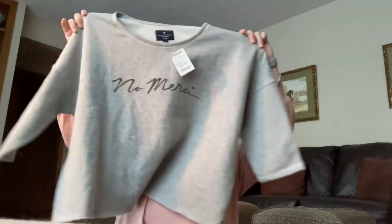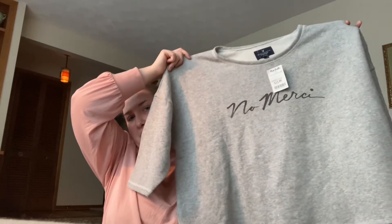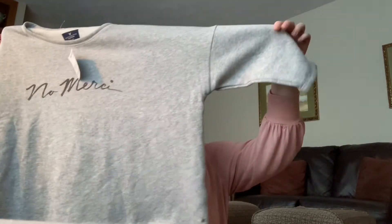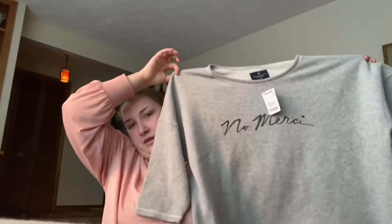The last thing I got is from American Eagle Outfitters — another American Eagle item — and it's $12.99. It says 'No Merci,' which means 'no thanks' or 'no thank you' in French. I've always wanted to go to Paris and learn French, so I love it. It's primarily gray and the sleeves look like more of a short sleeve or three-quarter sleeve. I just love it for $12.99 — you can't beat it.